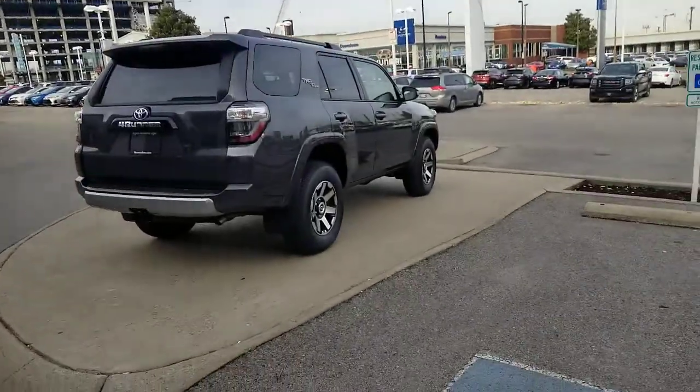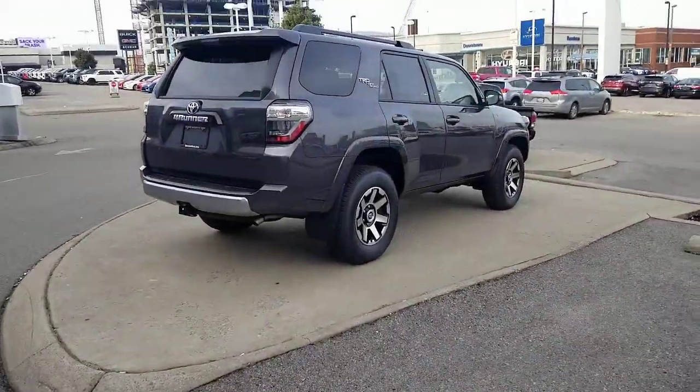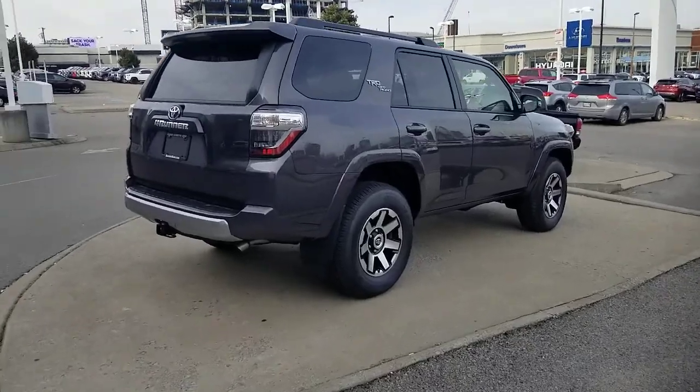Hey guys, Steve Welch, Beeman Toyota in downtown Nashville, with your Toyota trim level series. I am master certified in everything Toyota, a sales society winner with Toyota, a product trainer, and a mentor here at Beeman. I definitely know my product. I apologize for the hoarseness in my voice — just getting over a cold.